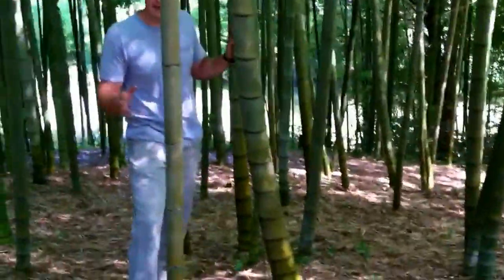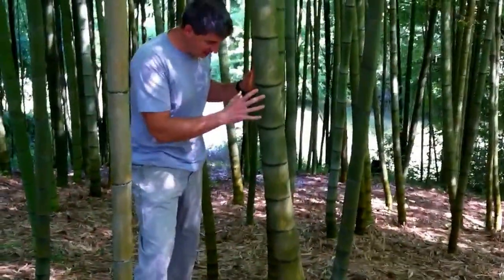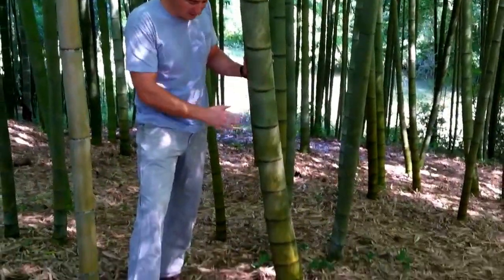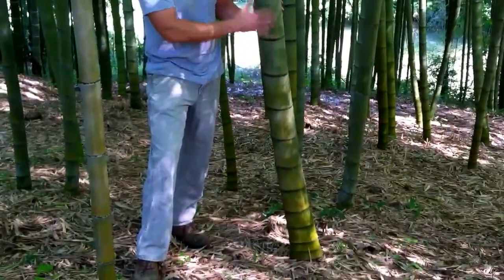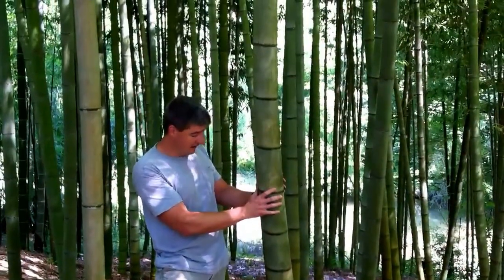The cool aspect is, from that small plant there, within about 10 years, it will start sending up new shoots in the springtime this large. They will emerge out of the ground this diameter and grow to this corresponding height, which on this particular one is about 60 or 70 feet in a 60-day period.